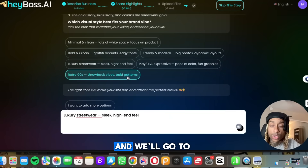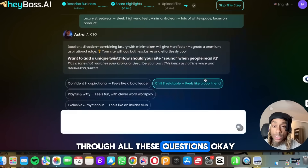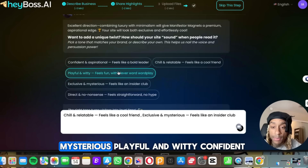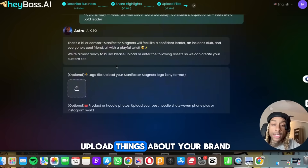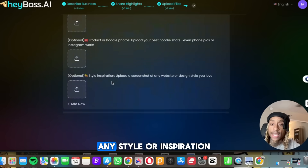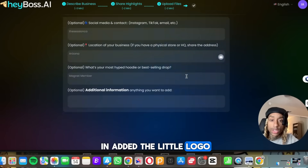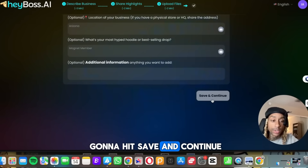Luxury streetwear, and we'll go minimal and clean. So you're going to go through all these questions. This one says you want to add a unique twist: chill and relatable, exclusive, mysterious, playful and witty, confident. Hit enter. Now here's where you can upload things about your brand — if you have a logo, a product or hoodie photo, any style or inspiration. I went in, added a little logo, typed in the name of my social media, and now we're going to hit save and continue.